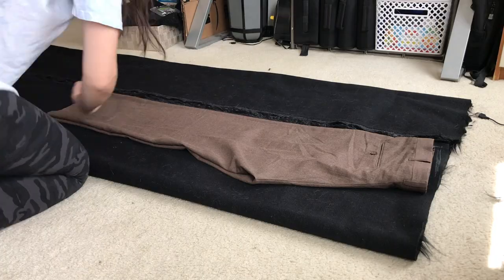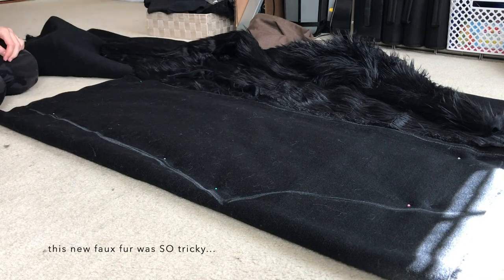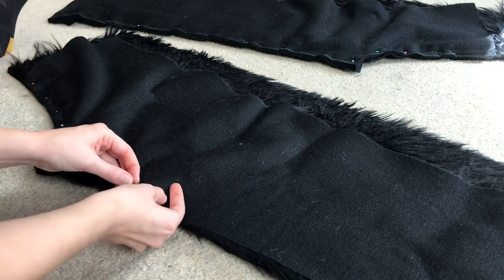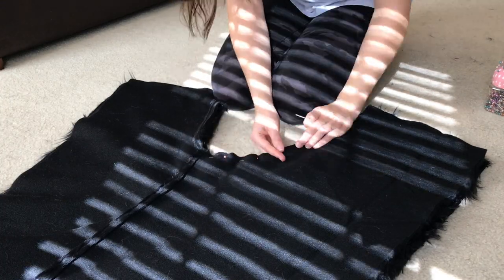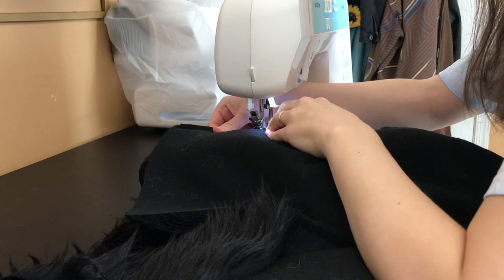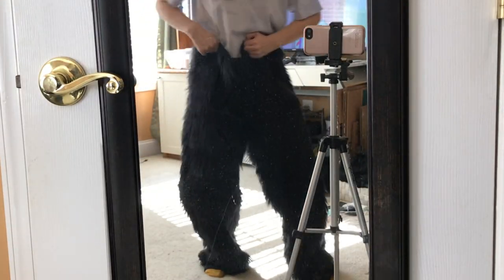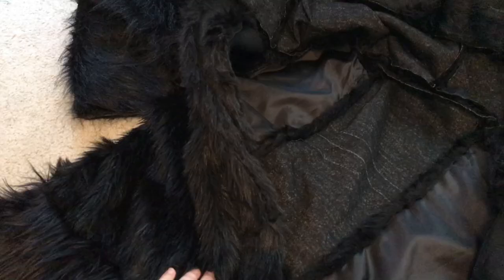All right, time to make some giant bear pants for my giant of a husband. With the pants assembled, I attached them to the top half of the suit and added a little secret pocket inside for good measure, so it's like a onesie that you step into.